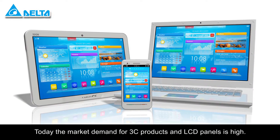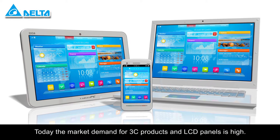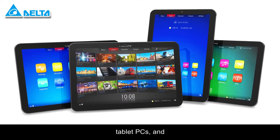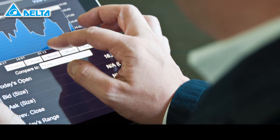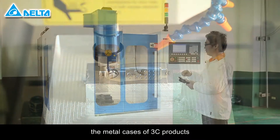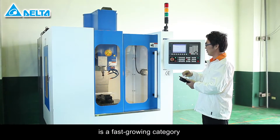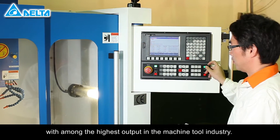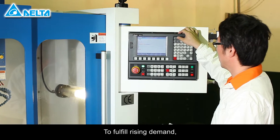Today, the market demand for 3C products and LCD panels is high. In Taiwan, the manufacturing of smartphones, tablet PCs, and touch panels is booming. High-speed tapping machines for processing the metal cases of 3C products is a fast-growing category with among the highest output in the machine tool industry. To fulfill rising demand, Delta has launched its CNC solutions.